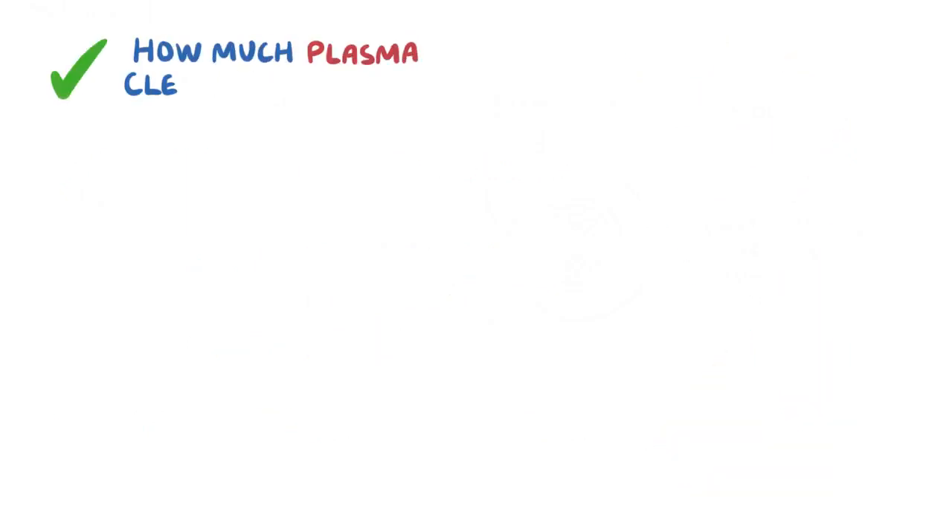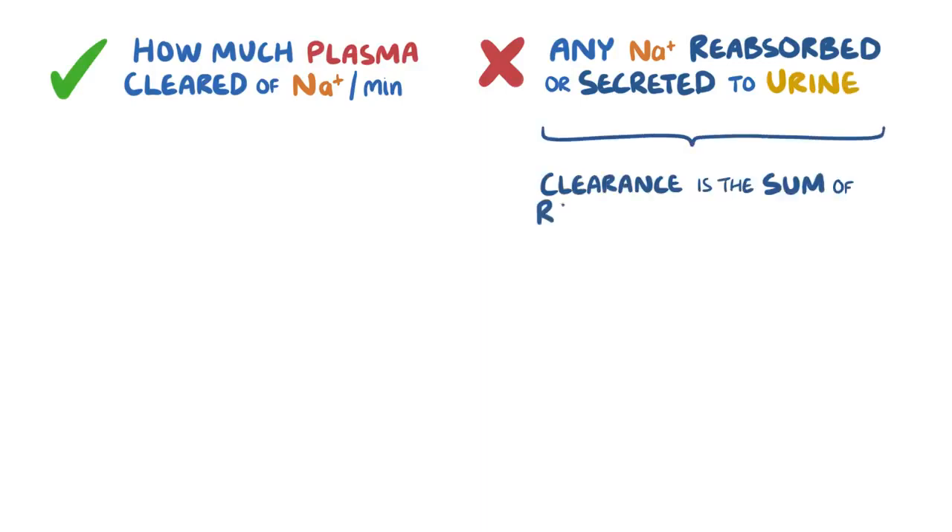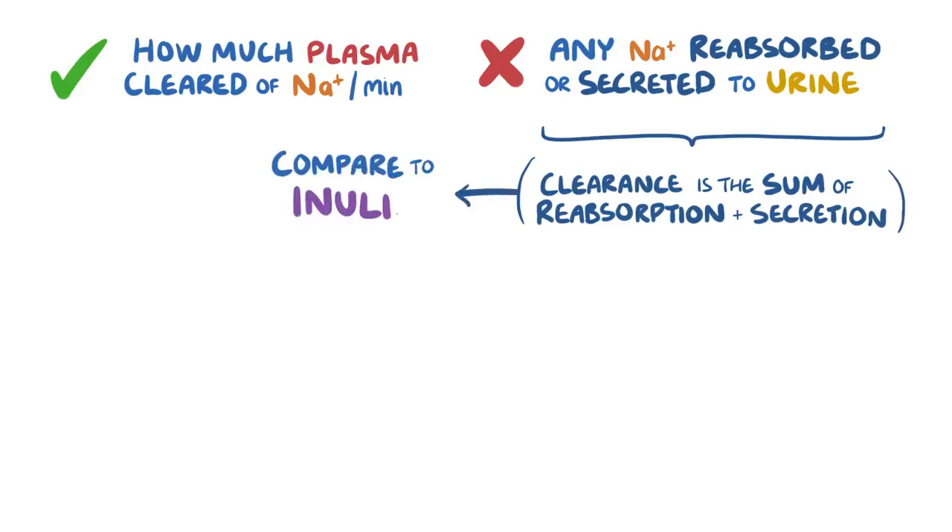We know how much plasma is being cleared of sodium per minute by the kidneys, but we don't know if any of the sodium is being reabsorbed or secreted into the urine by the nephrons. This is because clearance is the sum of all the reabsorption and secretion that occurs for a substance. In order to tease out exactly how much reabsorption and secretion is occurring, we need to compare it to inulin.